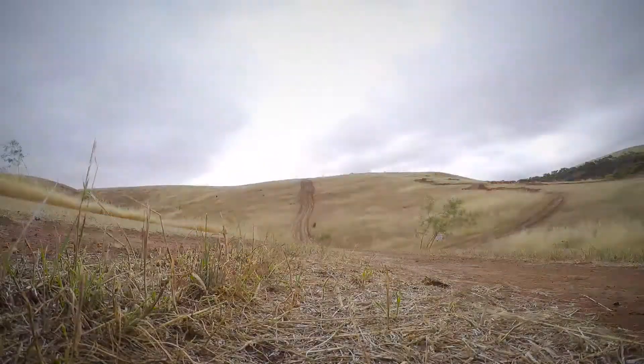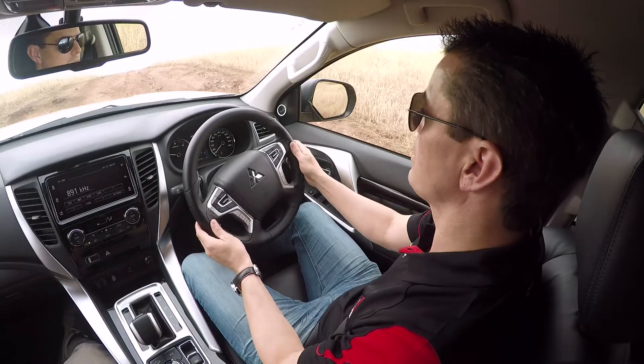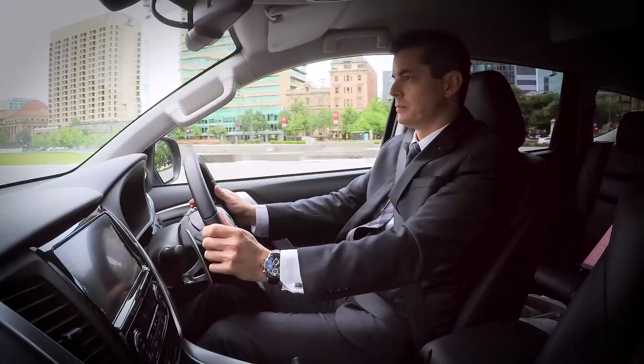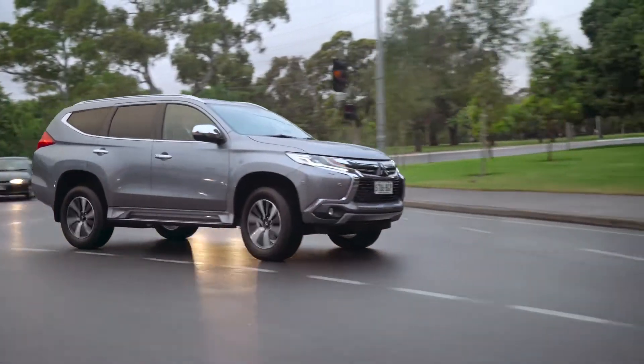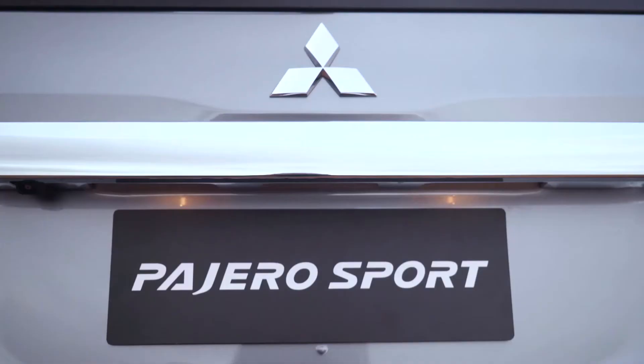Pajero Sport is fully equipped and qualified for ultimate off-road performance. An SUV that caters to the desire to go anywhere and everywhere in greater safety, greater comfort and style. The all-new Mitsubishi Pajero Sport — the ultimate family sports car.